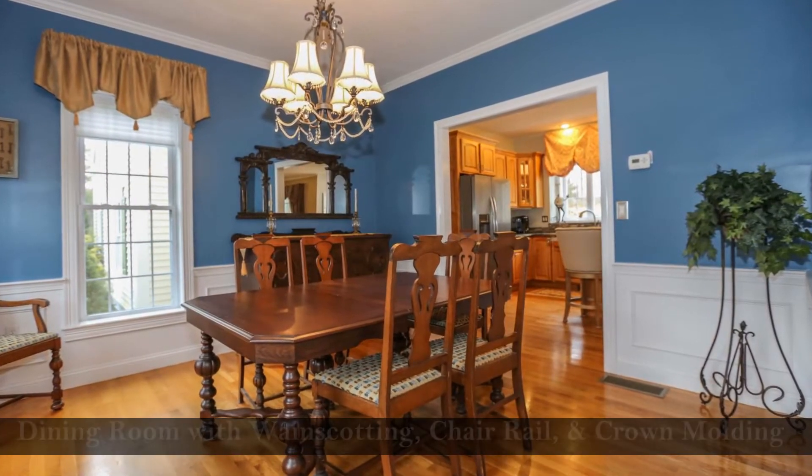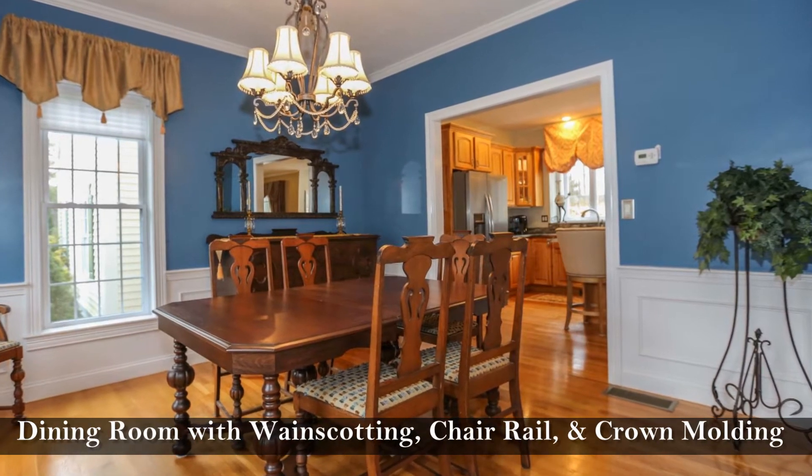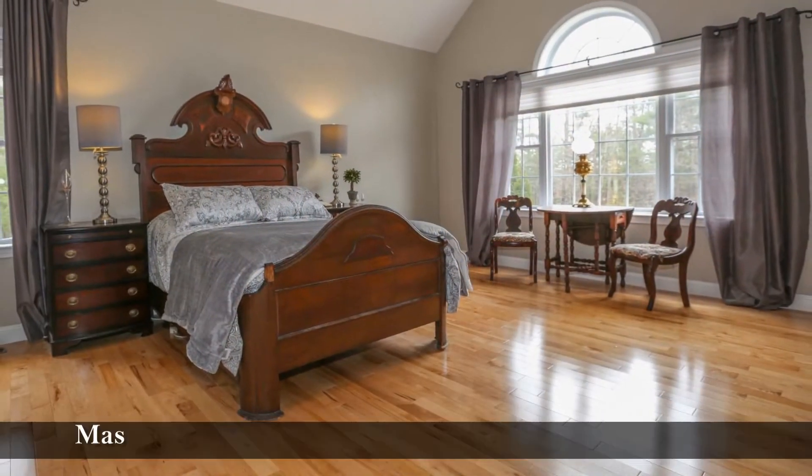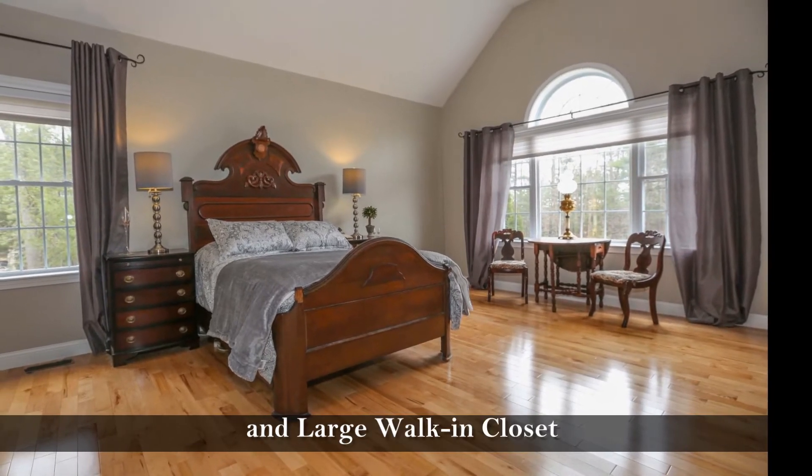Dine with family and friends in this elegant dining room with wainscoting, a chair rail, and crown molding. Turn in for the night in this master suite with a cathedral ceiling, palladian window, and large walk-in closet.